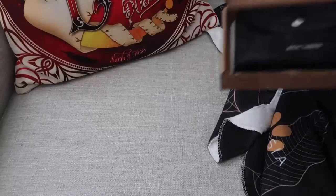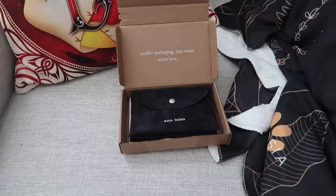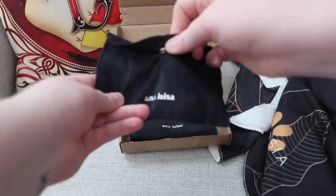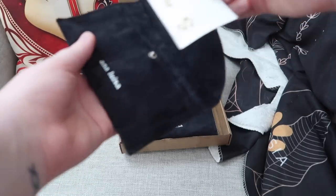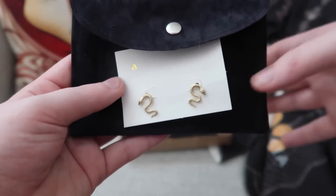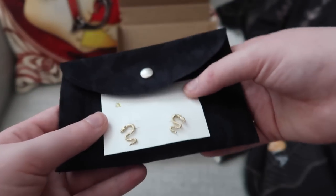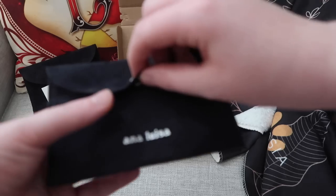I have worked with Ana Luisa multiple times, you'll have heard about this company several times on my channel, because I really do genuinely enjoy their jewelry and also just the message that they stand for. Their whole entire mission is just to be completely sustainable — reduce, reuse, recycle — all of the good stuff that comes with sustainability, and you can really see that in their products. And because of this, it also reflects in their incredible pricing.